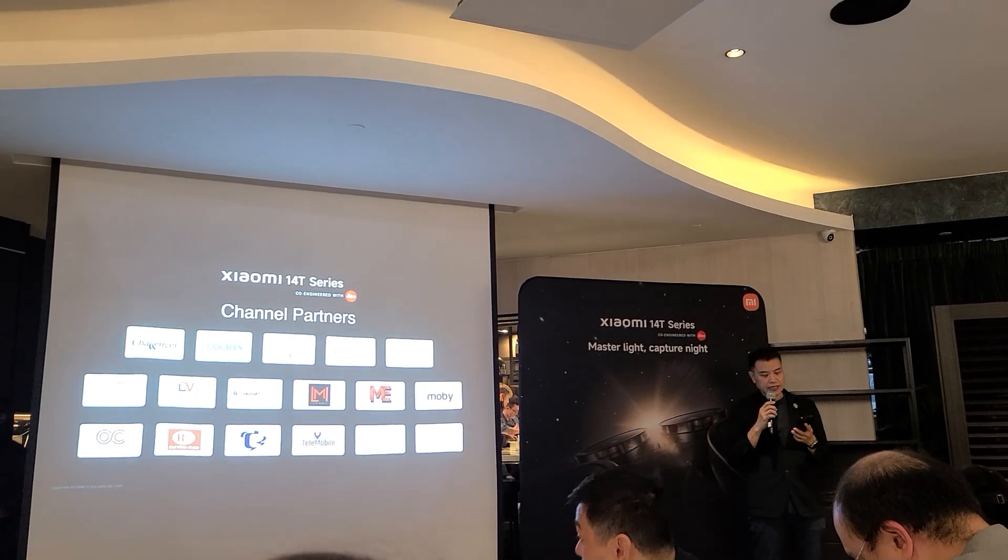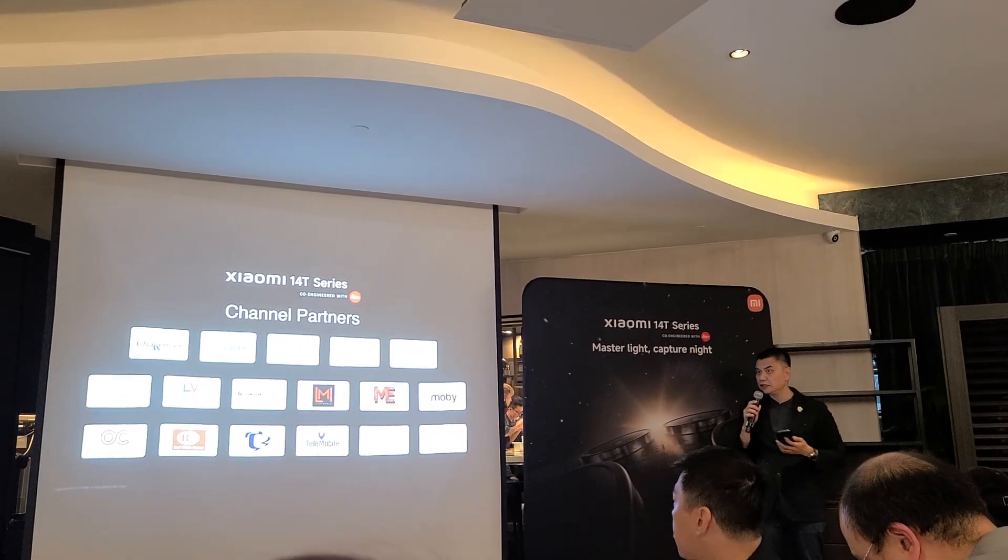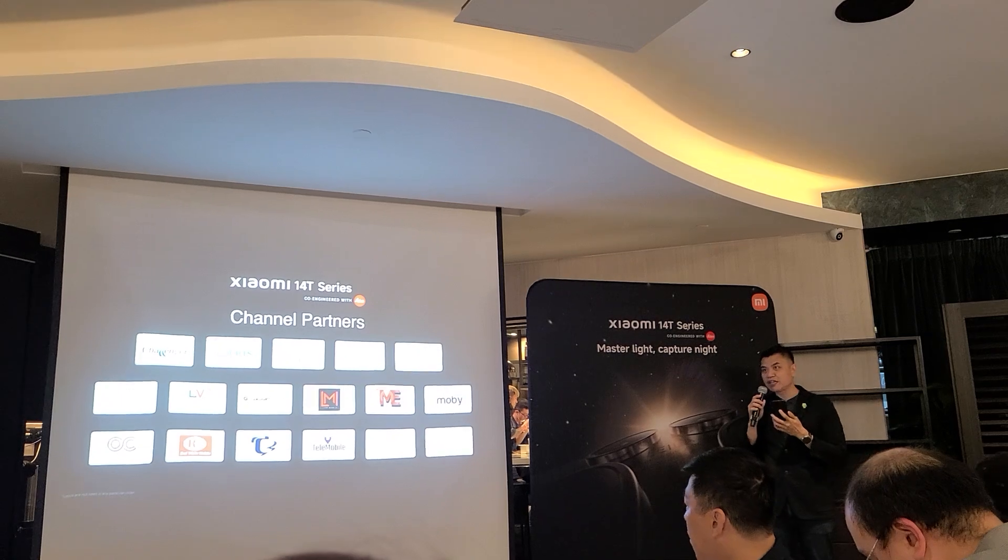The Xiaomi 14T series will also be available at some of our key channel partners listed here. For more details, check out our social channels.